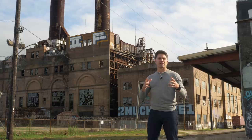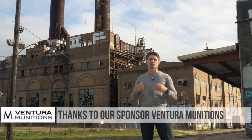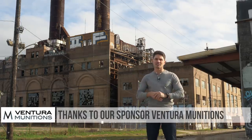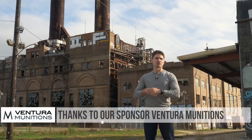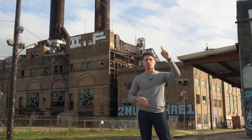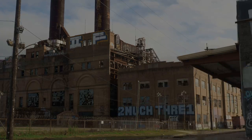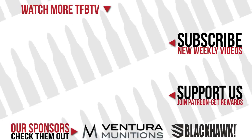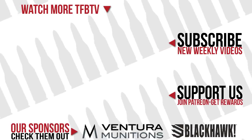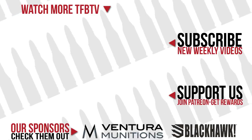I hope you guys found that interesting. I want to say thank you, as usual, to Ventura Munitions for sending me the ammo we used in this test. Thank you to you guys so much for watching — subscribers, Patreon supporters, I really appreciate you and I will see you next week. Thank you.